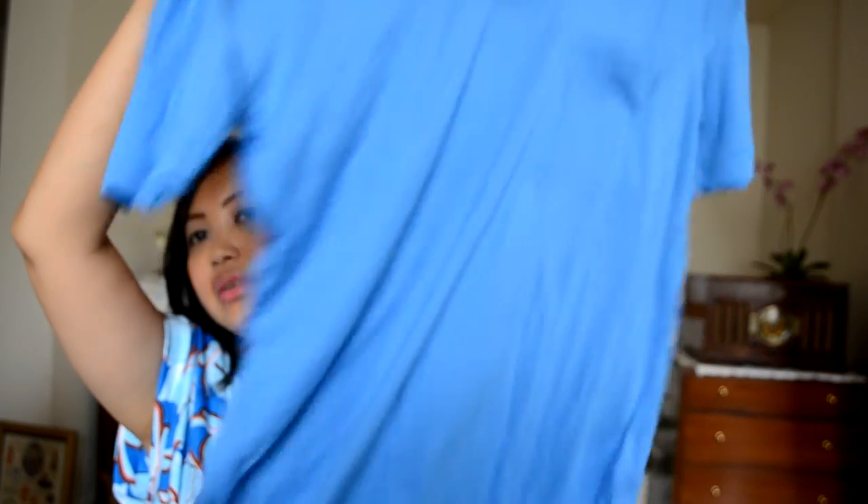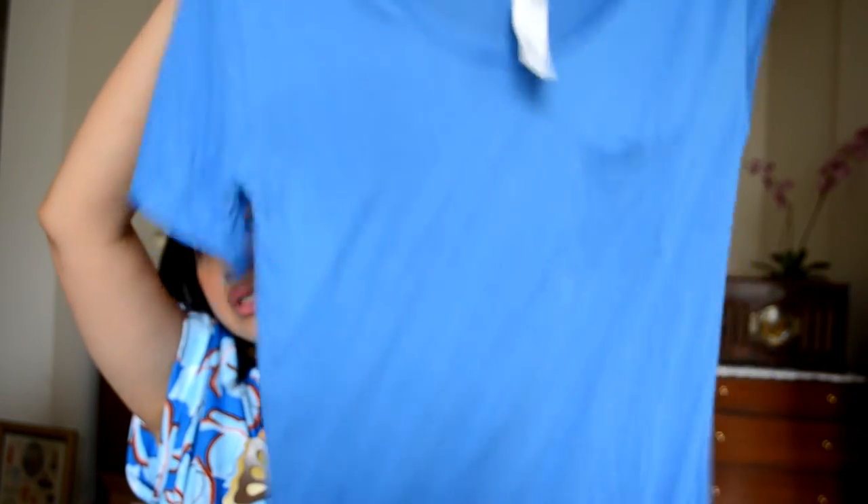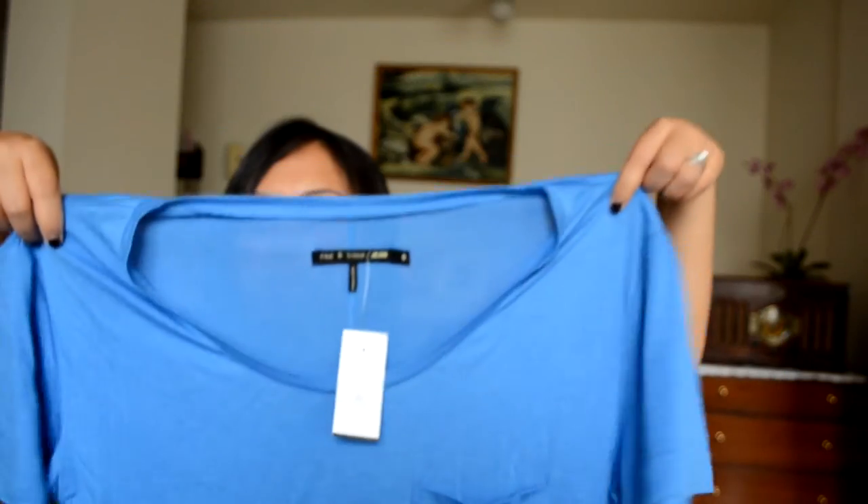The next thing I got is another t-shirt — a blue, really slouchy, really soft t-shirt by Rag & Bone, in a size small. It is oversized, so I'd suggest going down from your true size — it would definitely fit a medium. It was $115 originally but $30 at Barneys Warehouse, and then an extra 50% off clearance, so I got it for only $15.